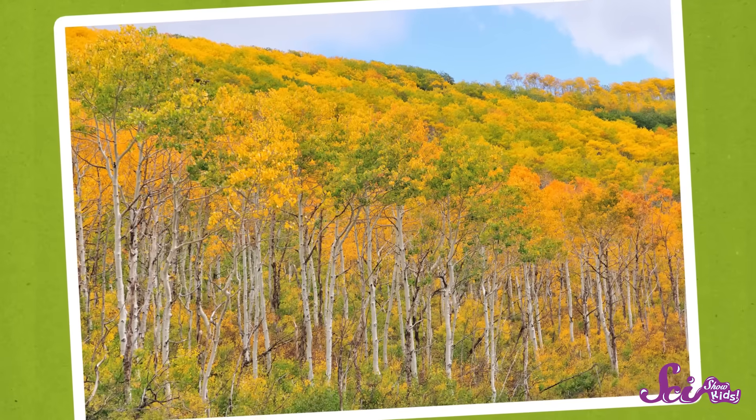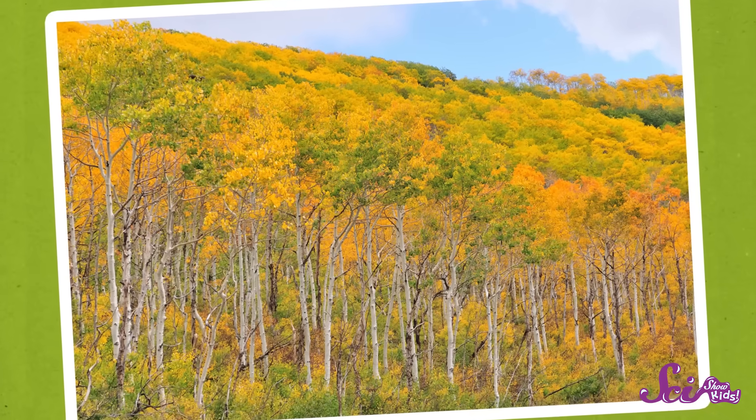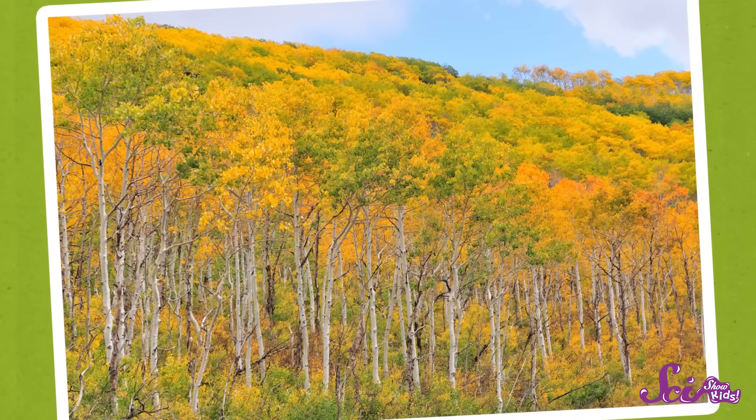Hi, guys! What's it like outside this time of year, where you live? In our part of the world, the days are getting shorter, and the weather's getting cooler, and some of the leaves on the trees are starting to change colors. This might be happening where you live, too, or it might be happening pretty soon. That's because we're heading into one of the most colorful times of the year — autumn.